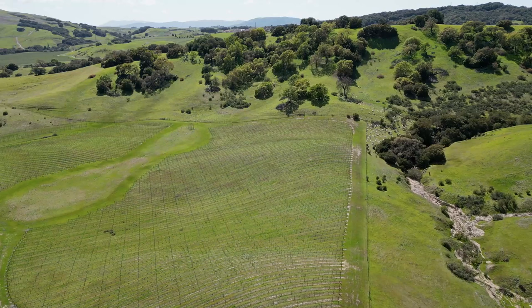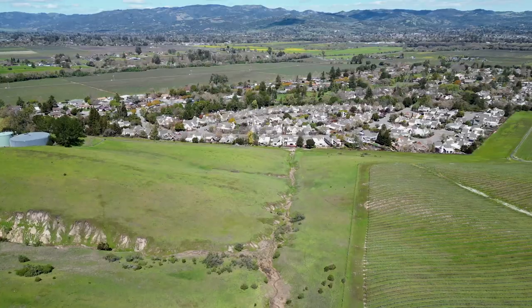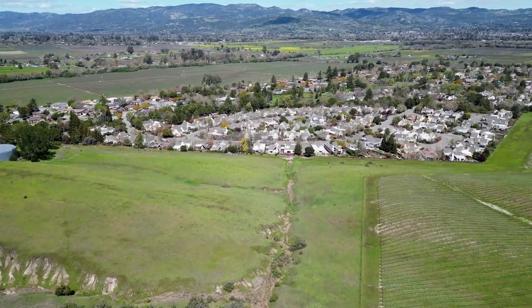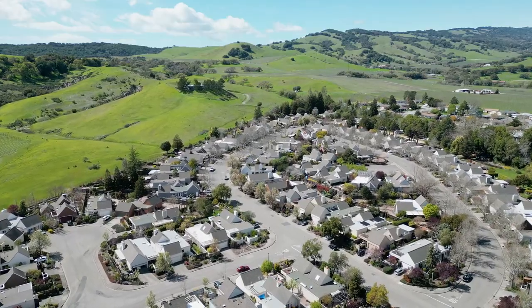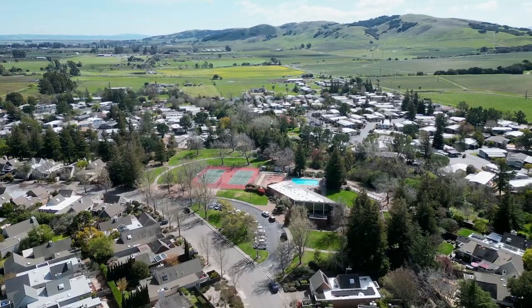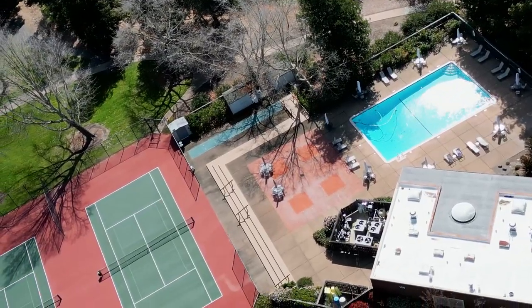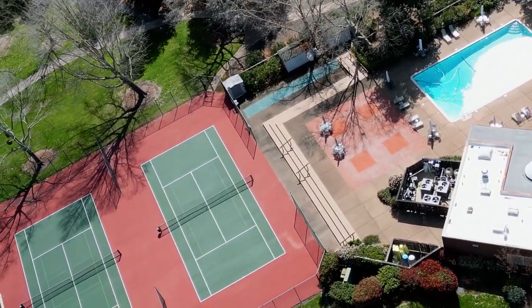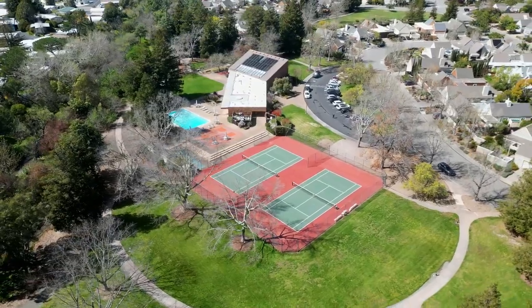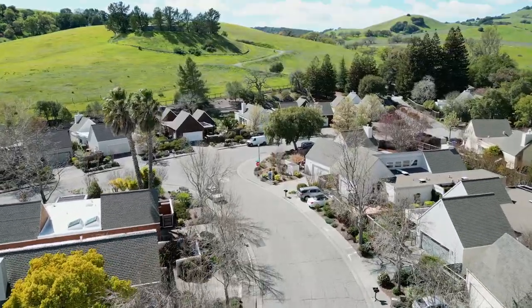Nestled amongst vineyards and low rolling hills in Sonoma County, Creekside Village is a highly desirable and sought after age 55 plus community, beautifully landscaped with resort style amenities that include a swimming pool, tennis courts, bocce ball, pickleball courts, an extensive clubhouse, and gorgeous walking paths.